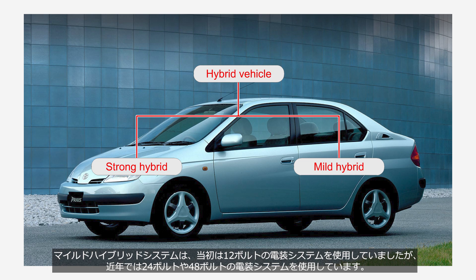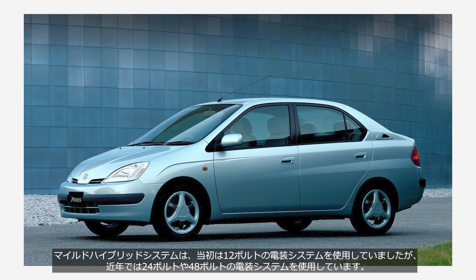Initially, mild hybrid systems used a 12-volt electrical system, but in recent years they have been employing 24-volt or 48-volt electrical systems.